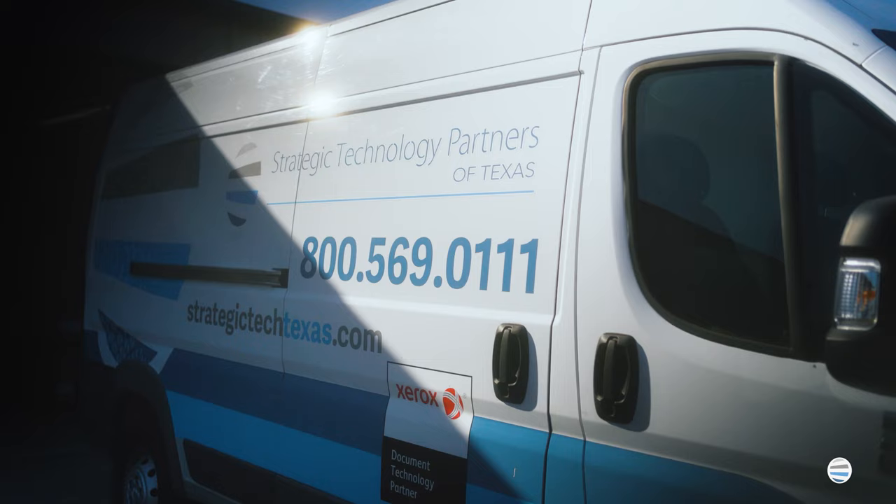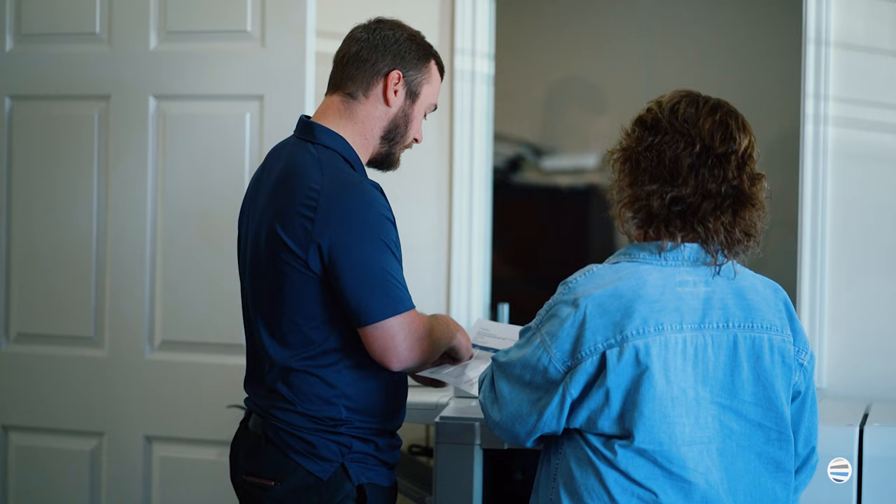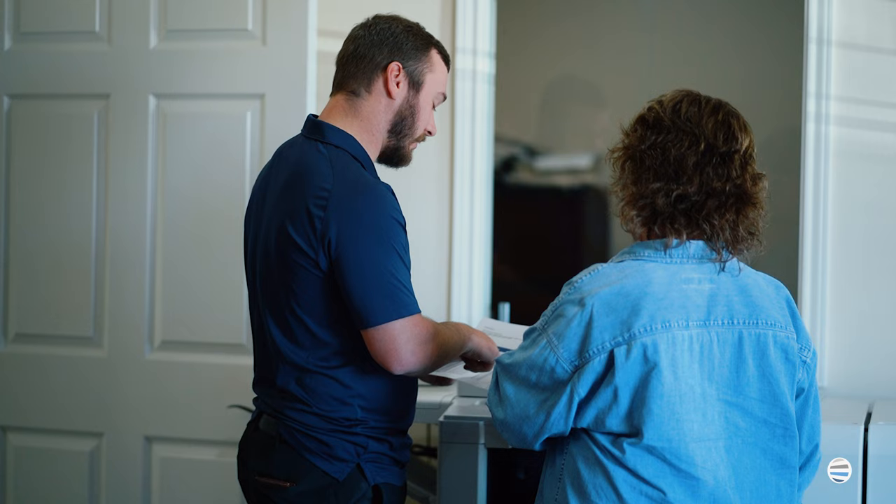When will my machine be delivered, and do we provide training? Standard delivery is around one to two weeks, depending on availability at the time of your order. Training is extremely important. We have a checklist that we follow of the most commonly used features of your product, and that training typically happens upon delivery or shortly thereafter.